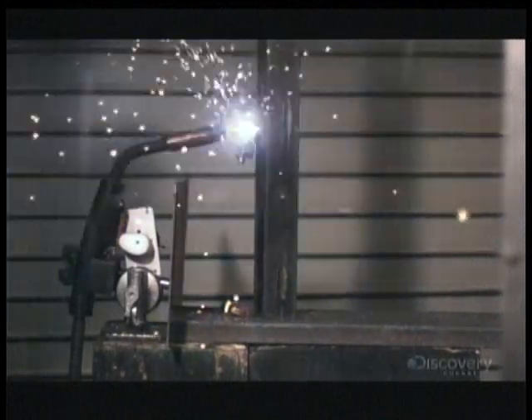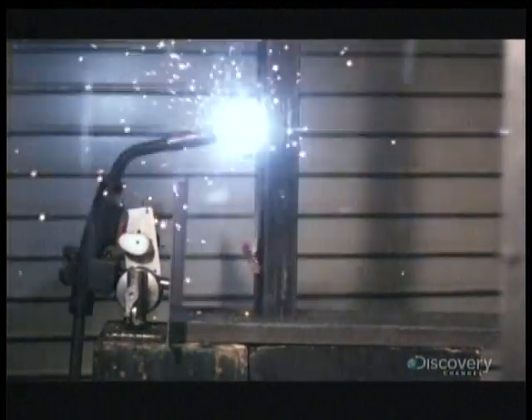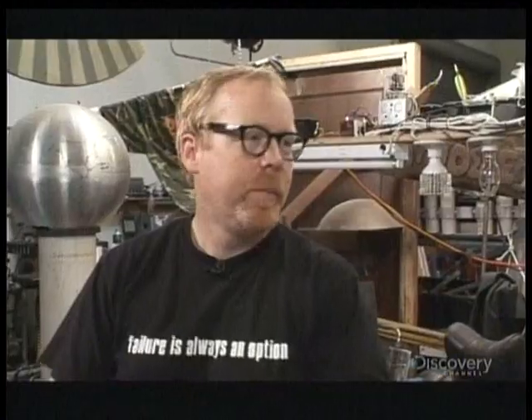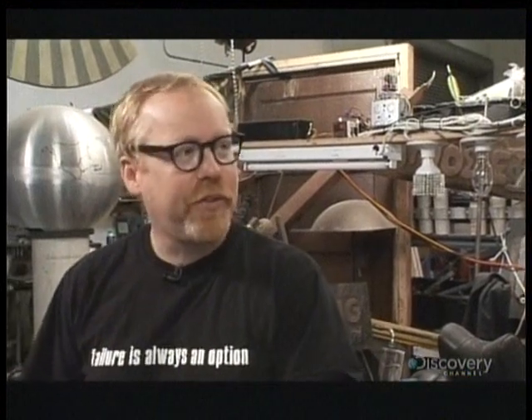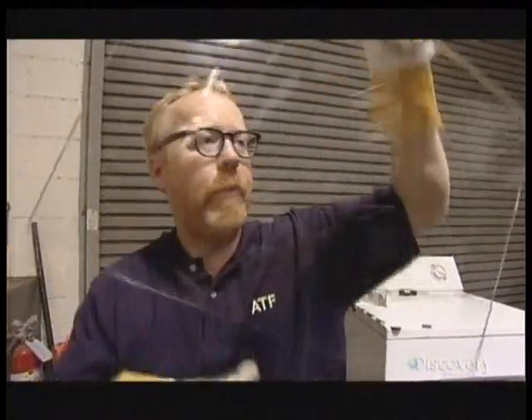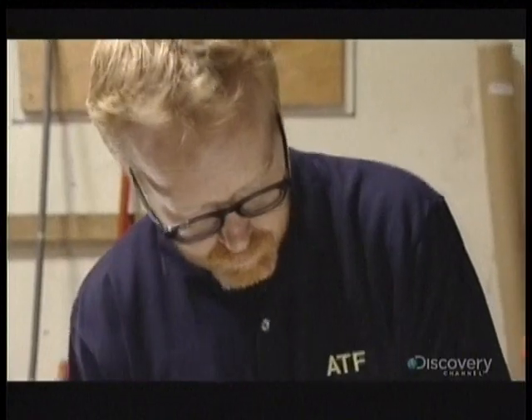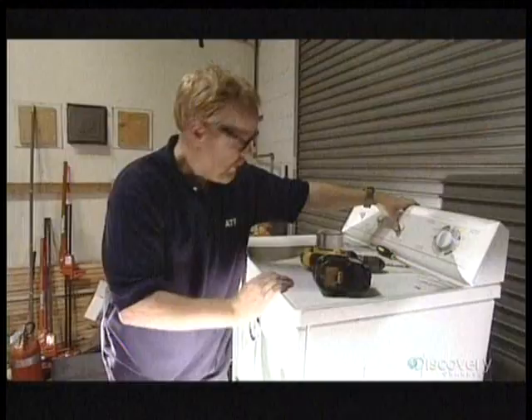Jamie and Adam are putting disposable lighters to further tests. Next up: the clothes dryer myth. Apparently if you leave a lighter in the pocket of your pants and run it through a dryer cycle, it can get hot enough to blow the lighter up — and maybe some of your property, and maybe you. Adam replaces the front door with laminated safety glass, adds a temperature gauge, puts in the lighter, and is ready to tumble.